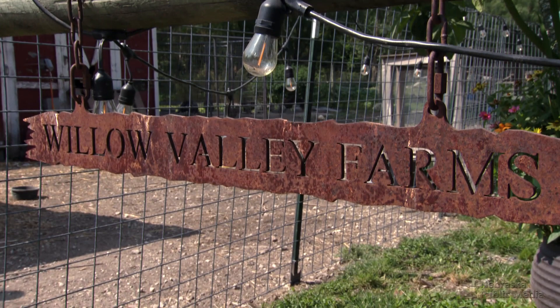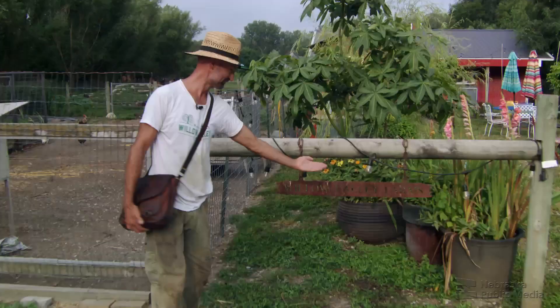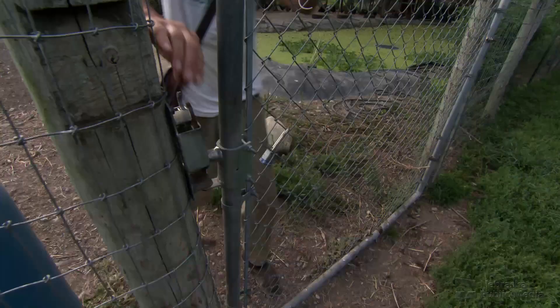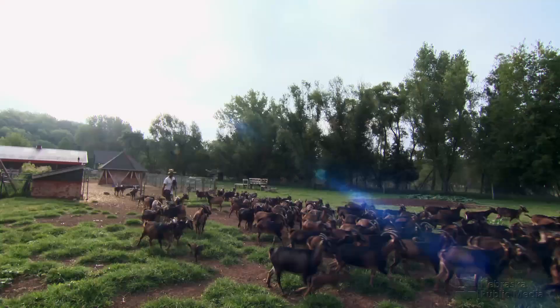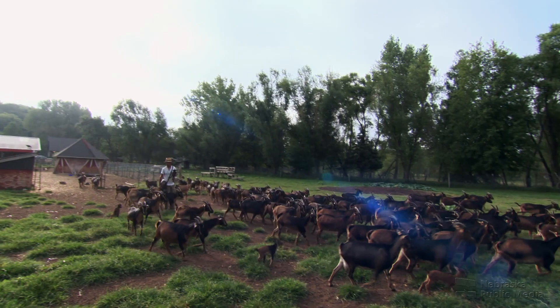Welcome to Willow Valley Farms. Chad Wagoner is a modern-day goat herder who starts and ends every day by walking his goats out to pasture and back again. He walks them twice a day, and they already know what time it is — they're eager to go.